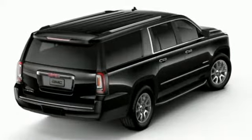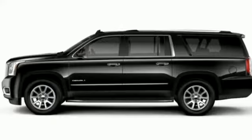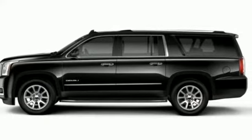The Car Connection calls it an offensive lineman in a crisp business suit. GMC — it's not just a vehicle, it's a professional-grade tool.